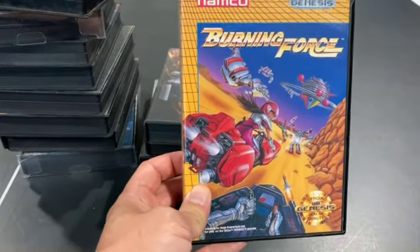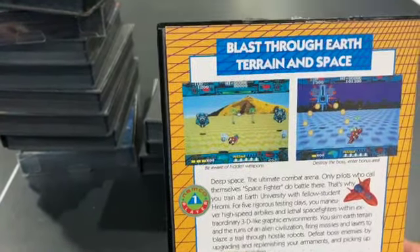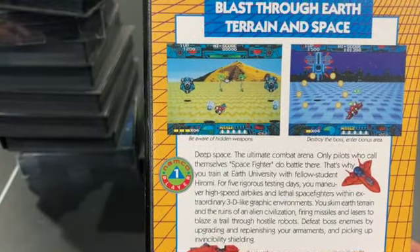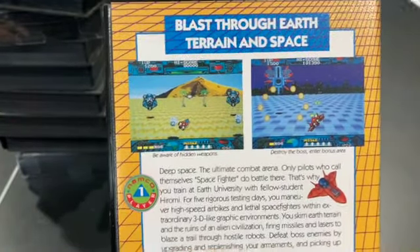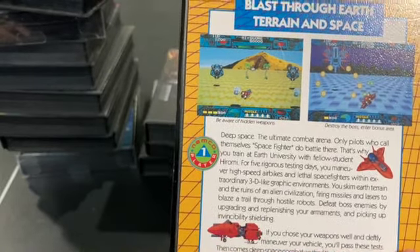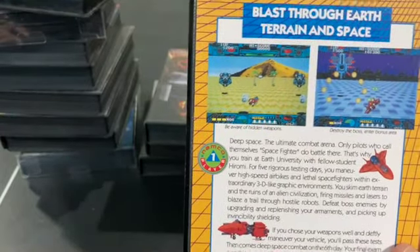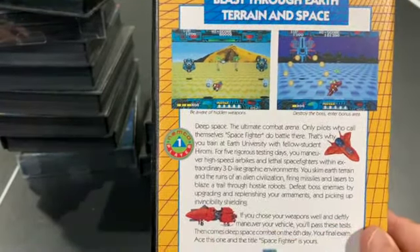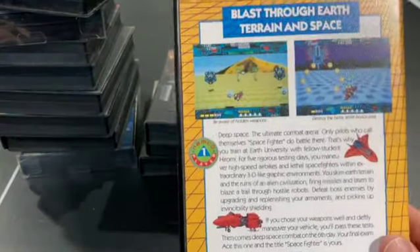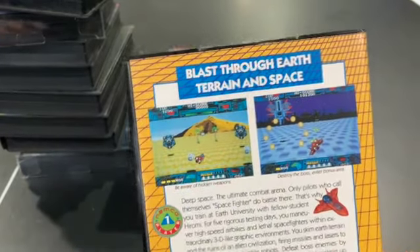Burning Force is the pseudo-3D flying-into-the-screen type game, similar to Space Harrier. Your ship flies around the ground and you gather different power-ups. There's a floor zooming by on the bottom to give the sense of 3D depth. I think this is a Wolf Team game. Other people like it a lot — I think it's good, but I'm not crazy about it. It's fun.